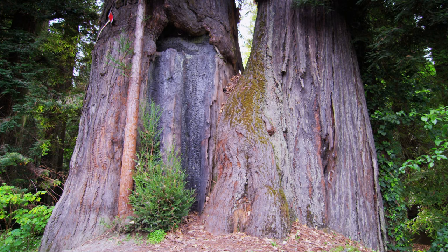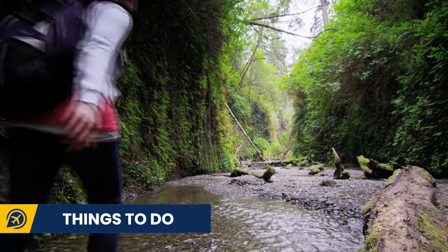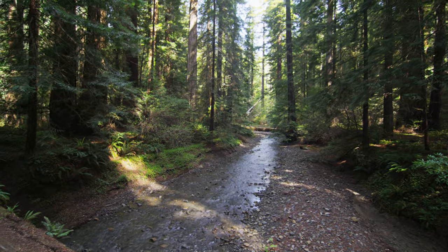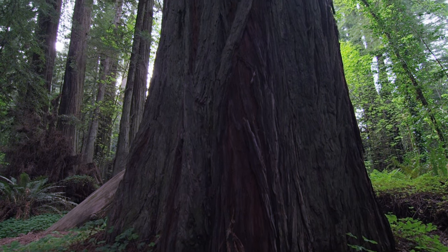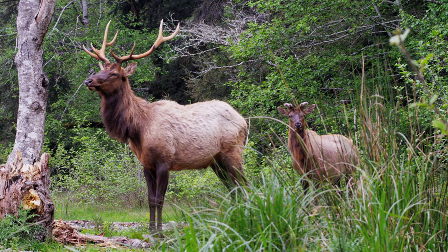Whilst you are in the park, there are some things you can't miss out on. Don't miss the Fern Canyon, the James Irvine Trail, and the Gold Bluff Beach. You can also spot wildlife such as the Roosevelt Elk and the Black-tailed Deer.